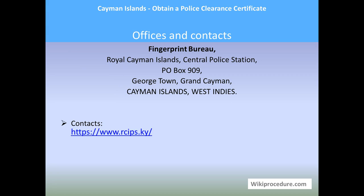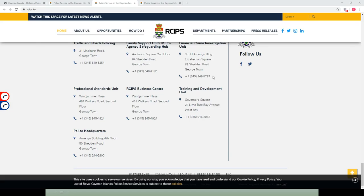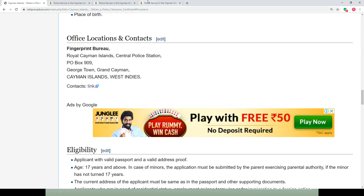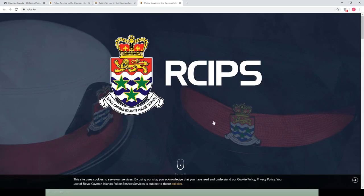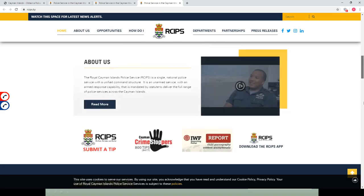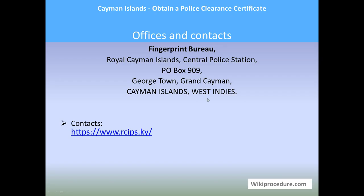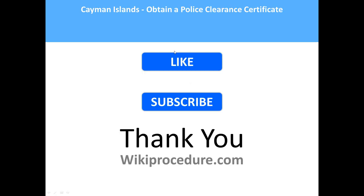Offices and contacts: Fingerprint Bureau, Royal Cayman Islands Central Police Station, P.O. Box 909, Georgetown, Grand Cayman. The contact link is provided in our wikiprocedure page under 'Office Location and Contacts' — use this link to get the contact details. Hope this video helped you. Thank you once again for visiting wikiprocedure.com to know how to obtain a police clearance certificate in Cayman Islands.